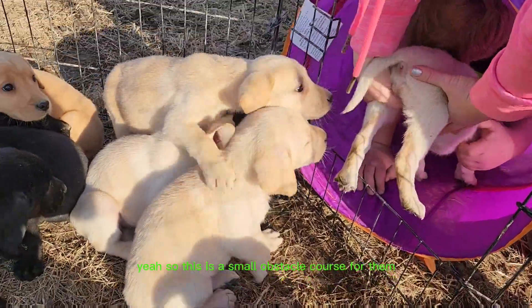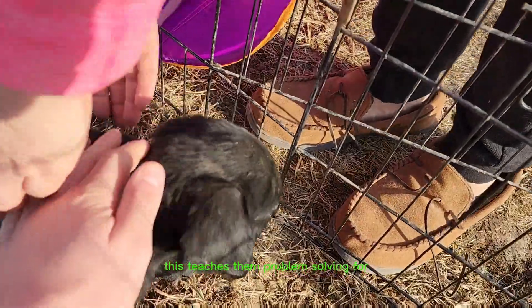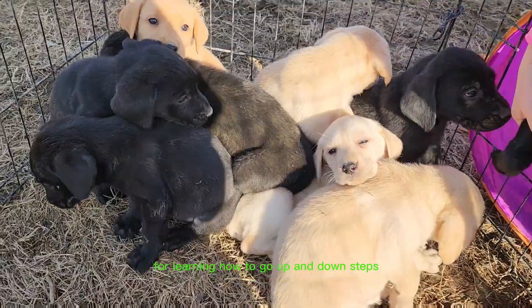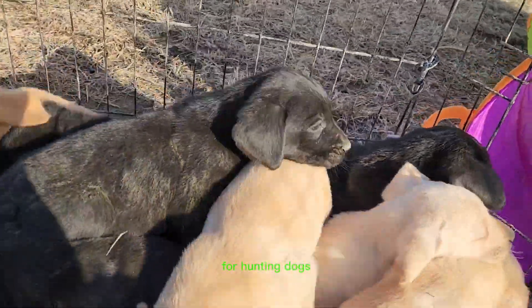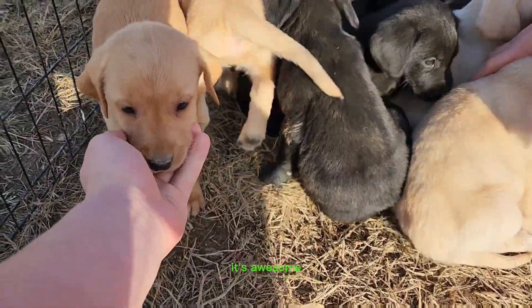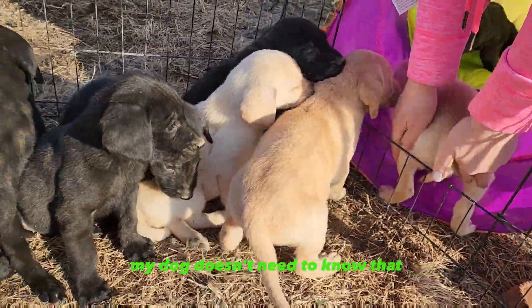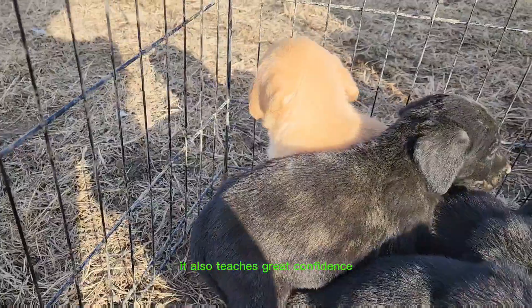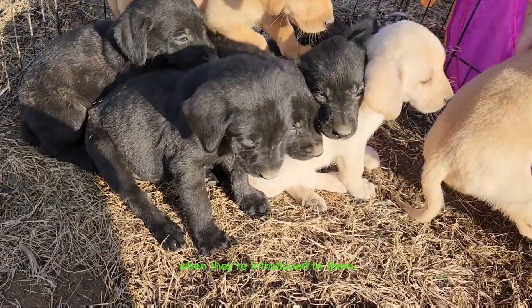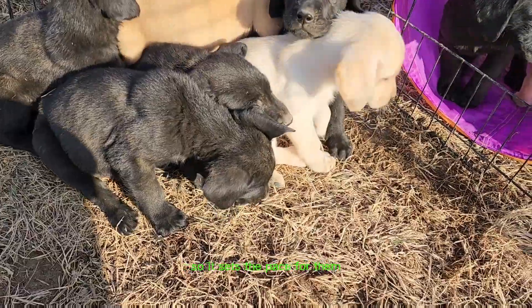This is a small obstacle course for them. This teaches them problem solving as they age, and it's very helpful for learning how to go up and down steps. For hunting dogs, going in, around, and over things — it also teaches great confidence and teaches them to not be scared of new things when they're introduced to them. They've been introduced to lots of new things as puppies, so it sets the pace for them.